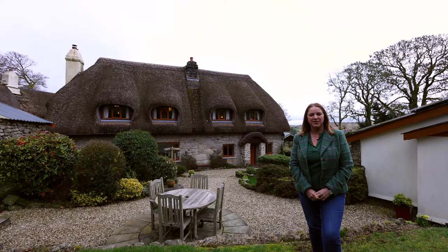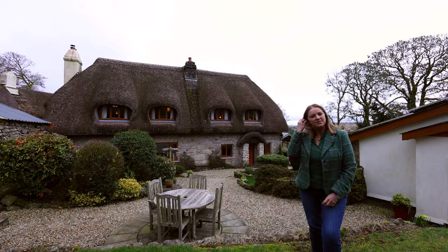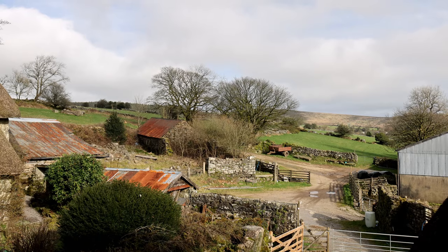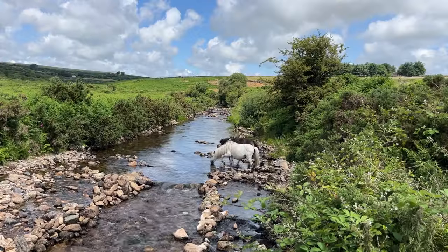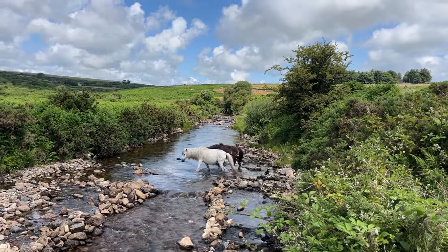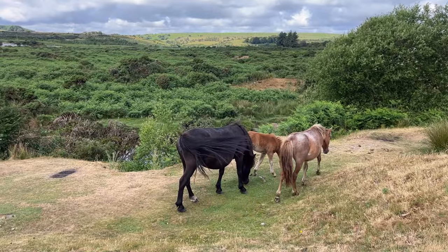Hello, I'm Claire Sturdy from Fine & Country. Today I'd like to invite you in to view Thimble Hall. Thimble Hall is situated in a small historical hamlet of Hexworthy in the heart of Dartmoor National Park, undoubtedly the most beautiful countryside in the southwest of England.